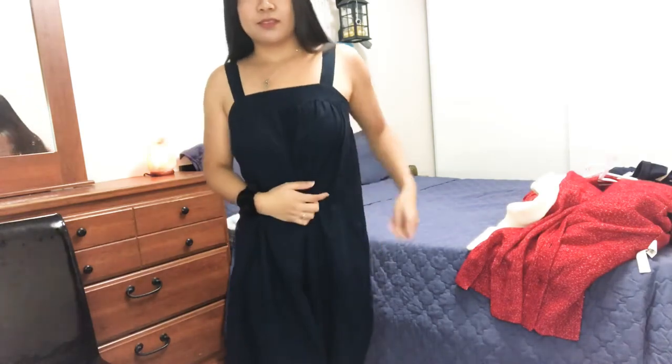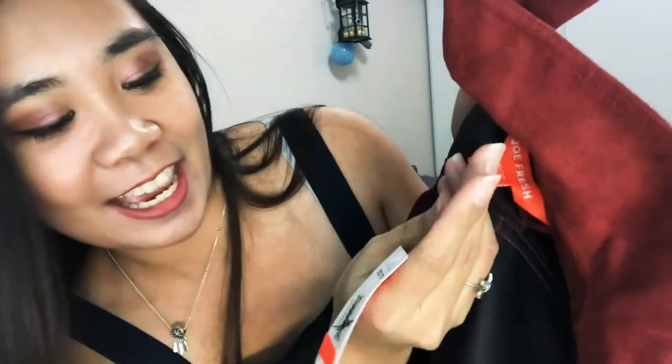This dress is also extra small and it's white. I prefer to put a belt on it just to give it some shape. Next I have a jacket — it's a wool jacket. This is the material of the jacket and it's extra small as well. The original price for this one is $49 and I got it for $7.94.